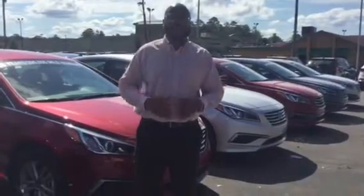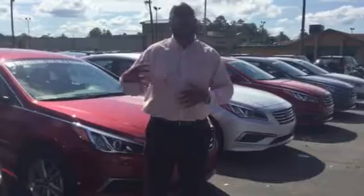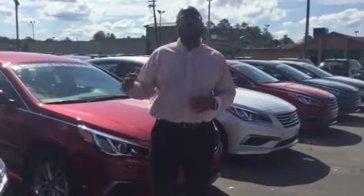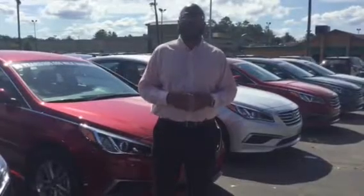Jada, this is what I need you to do. Give me a call so we can schedule a time for you to come out either today or in the morning, and we can actually test drive the perfect Sonata for you and make you the proud owner of a new Hyundai.